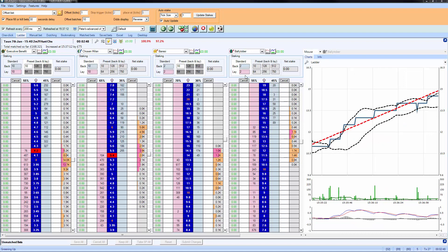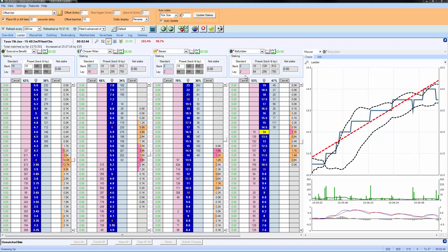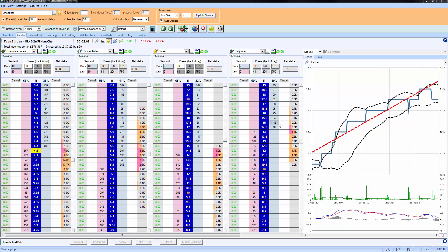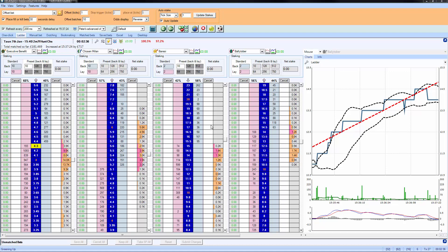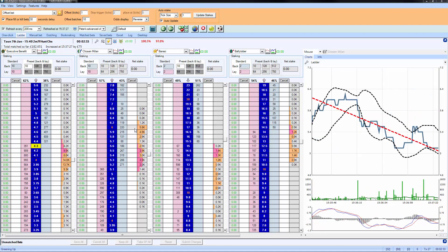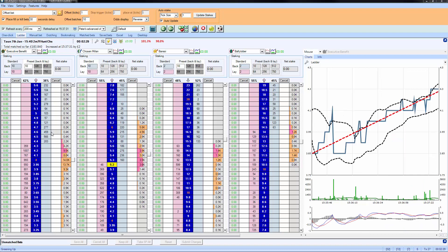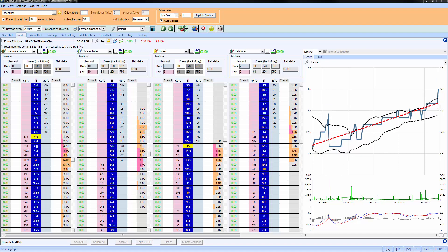What we're going to do here is a simple trade on the ladder and we're going to see if we can pick up on the direction that a price is going in. At the moment we can see the Ballytober is drifting quite a bit - this is going nowhere. This one is slightly coming in and the favorite is drifting a little bit as well, so let's put a position on based upon a drifting favorite.